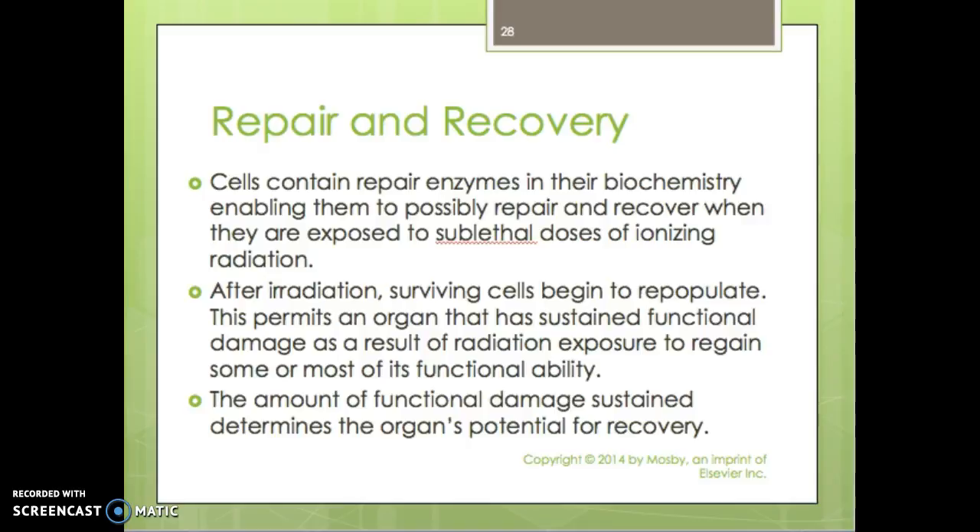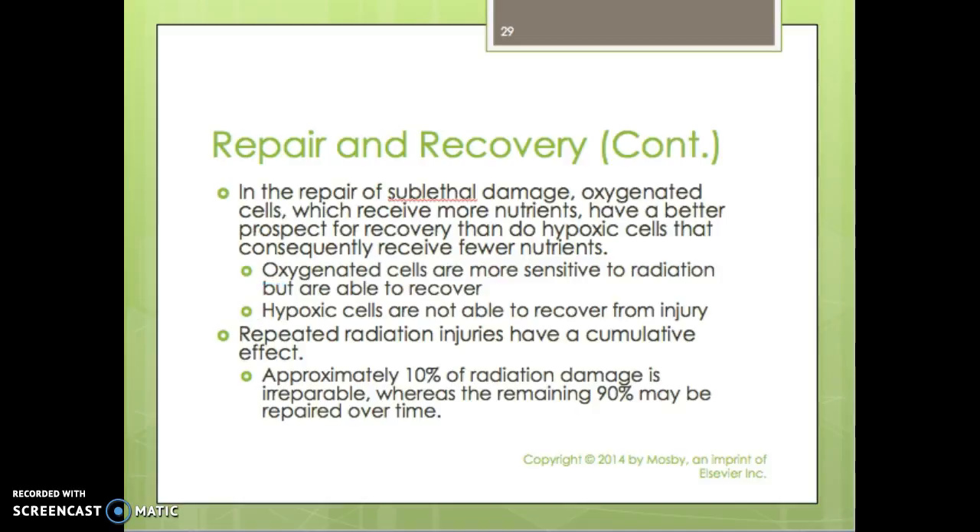Cells contain enzymes in their biochemistry enabling them to possibly repair and recover when exposed to sublethal doses of ionizing radiation. After irradiation, surviving cells begin to repopulate, permitting an organ that has sustained functional damage to regain some or most of its functional ability. The amount of functional damage sustained determines the organ's potential for recovery — the higher the dose of radiation, the less likely cells are to recover. Oxygenated cells, which receive more nutrients, have a better prospect for recovering than hypoxic cells, which consequently receive fewer nutrients and are not able to recover from injury — such as nerve cells.